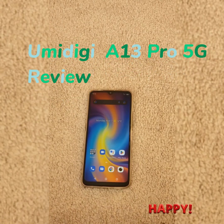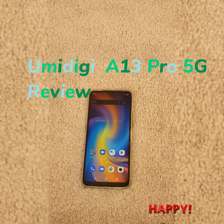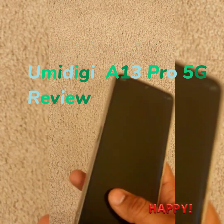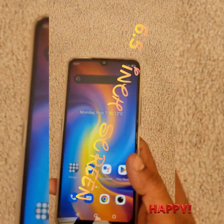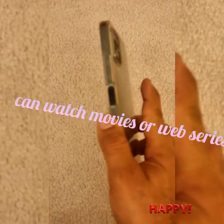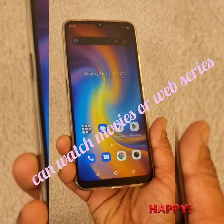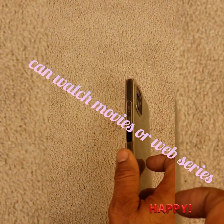Hello friends. I'm back with another video on the Amity G Pro A13 5G NFC phone which I bought a few months back. I've been using it as my main phone for more than two months now, and I thought to make a final review video on this one — how it goes, how I liked it, and what things are best in it and what are not.